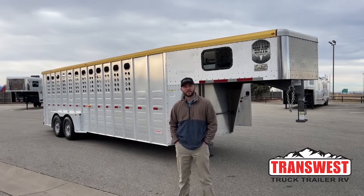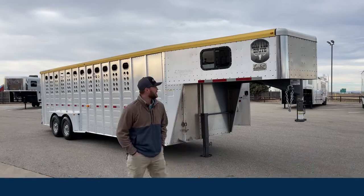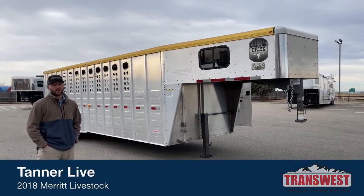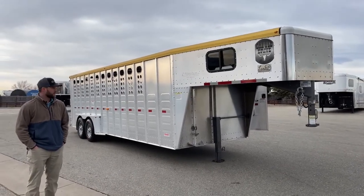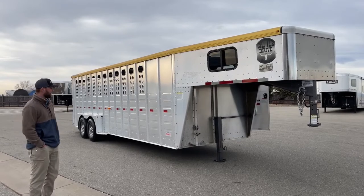Hi, I'm Tanner with TransWest Truck Trailer RV here in Frederick, Colorado. Today we're going to go over a used unit we just got in on our lot. This is a 2018 Merritt stock combo — a 24-foot combo. Out of that 24 feet, you're going to have a 4-foot front tack room and then 20 feet of stock area. It's a really clean used stock trailer, especially for the setup that it is.